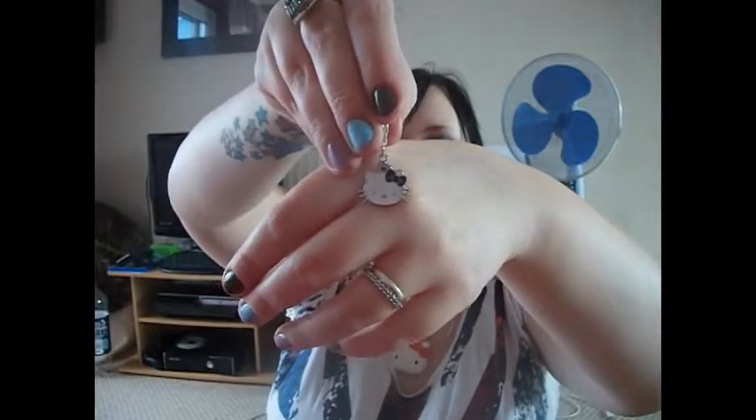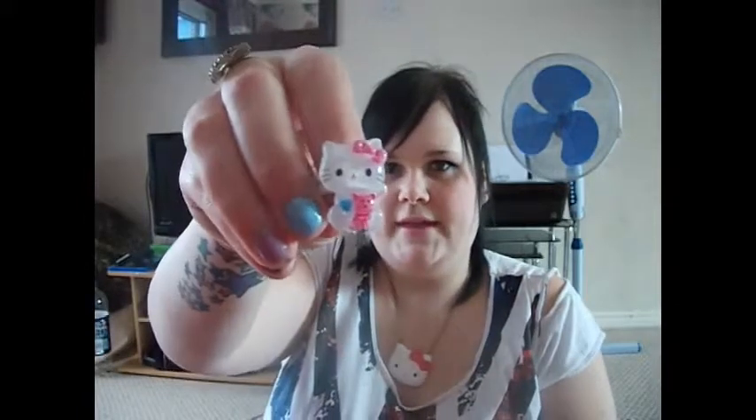Then I have got this which I showed you in my eBay jewellery video. It's for my Pandora bracelet — I'll just show you the Kitty one. That's the Hello Kitty charm that she sent me. And obviously from my eBay haul I've also got my Hello Kitty ring.